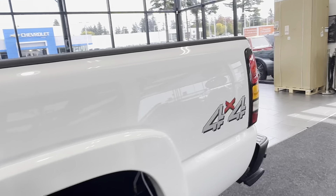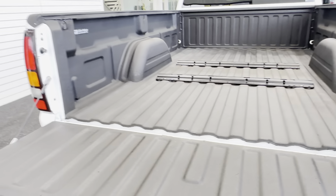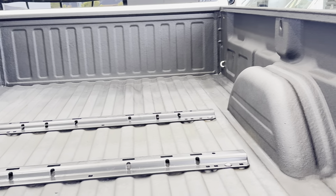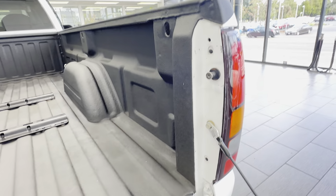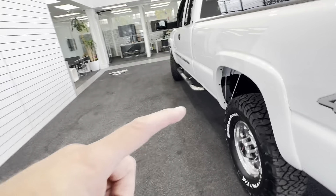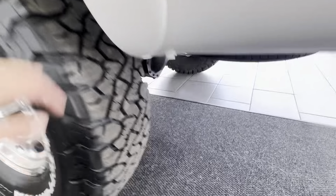It does have a spray-in bed liner. Let's open up the tailgate. Fifth wheel rails are already installed so you can just drop in your fifth wheel. Look at this bed — this is a 20-year-old truck and there's not a dent or an issue with this bed at all. Literally like brand new. This is the long bed version. The truck also has rear load leveling airbags — Airlift — with an onboard air compressor.